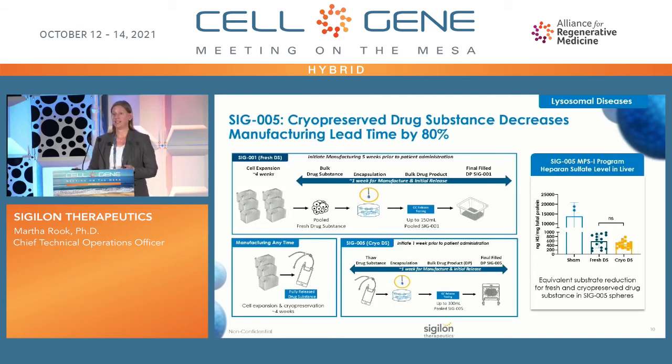We have been working on cryopreserving our drug substance. The top graph shows the manufacturing process for SIG-001, which is a fully fresh process — we expand cells for roughly four weeks, harvest, immediately formulate the drug substance, go into encapsulation to make the drug product, and ship to the patient. This roughly five-week process requires significant coordination between manufacturing, logistics, and clinical operations teams. We have successfully done this for our three treated patients, but it does take quite a lot of time and effort.